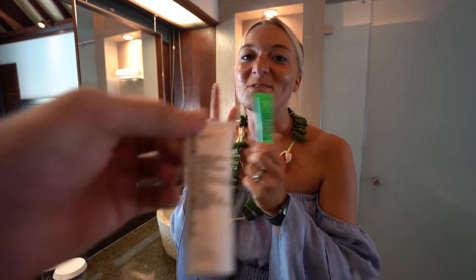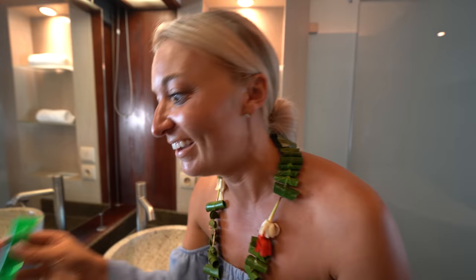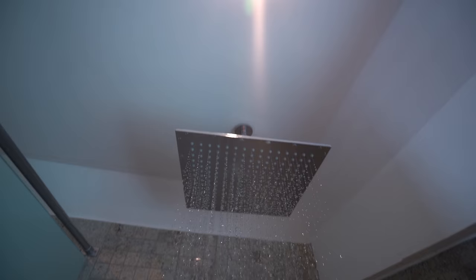The perk for me is the Peter Thomas Roth products — if you're a girl, you know how good and how pricey this stuff is, and it's everywhere. You get it there and over here by the shower. You have a couple of nice towels, and check this out — if you want to be open to the elements, you can open it up. It's insane — everywhere you look, that perfect blue water.